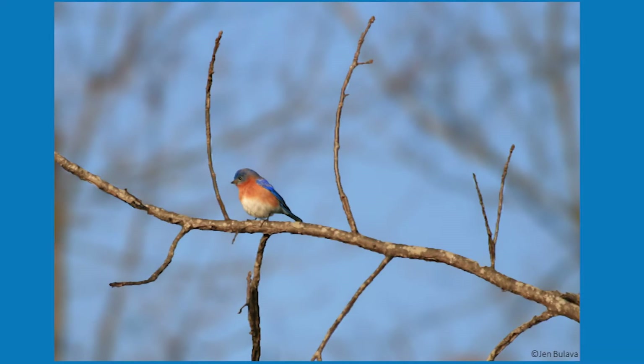Bluebirds are about 6 to 8 inches long, have a wingspan of 9 to 12 inches, and weigh about 1 ounce. In the wild, bluebirds can have a lifespan of 6 to 10 years.